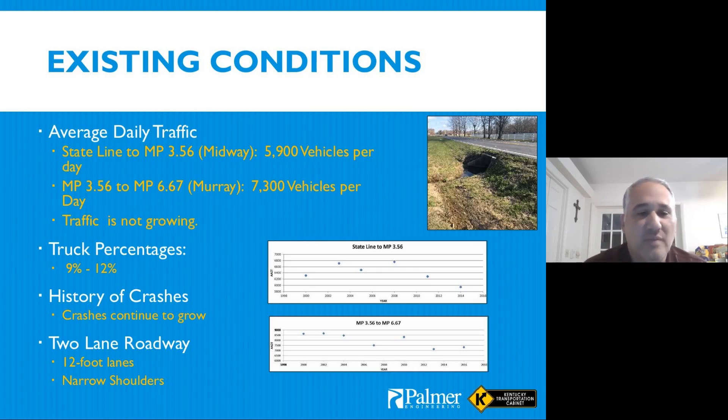For existing conditions, average daily traffic ranges from 5,900 to 7,300 vehicles per day with a truck percentage of 9 to 12%. There is a high history of crashes on this corridor. One thing many will notice is that based on the ADT, this doesn't necessarily warrant a new four-lane corridor. We had talked with the city and county explaining that with the traffic volumes and the state's financial constraints, we would be looking at designing a new two-lane road or improving the existing two lanes.